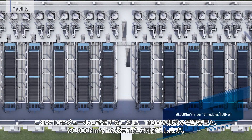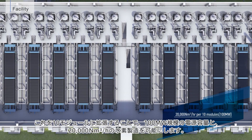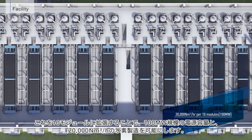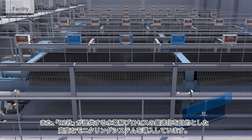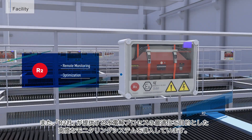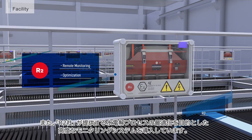With 10 modules, the total production reaches 20,000 normal cubic meters per hour, corresponding to a 100 megawatt scale. In addition to the Aqualizer, an advanced monitoring system from R2 Corporation has been introduced for optimization of the water electrolysis process.